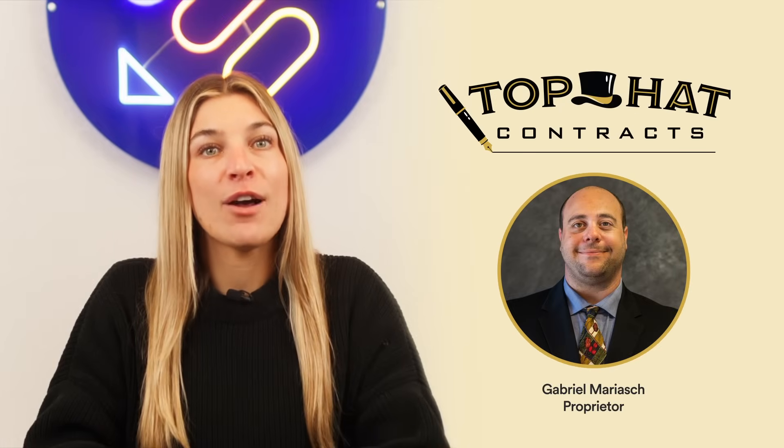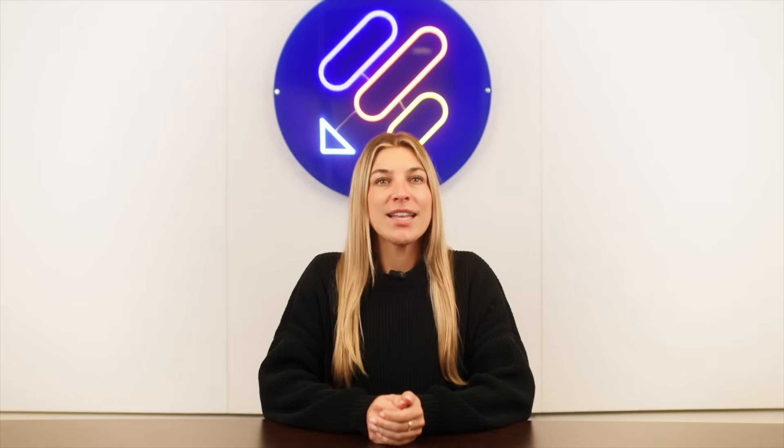Jobform Enterprise's advanced security and compliance features meet regulatory obligations and protect your clients' data. That's why Gabriel Mariosch, the founder of Top Hat Contracts, relies on Jobform Enterprise. Let's go over to Kimberly for a demo on how these features help prevent costly errors before they happen.